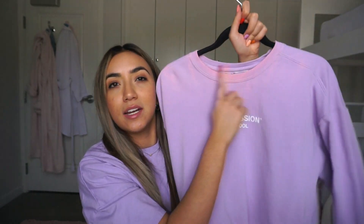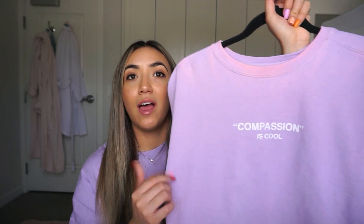Then I have one from The Mayfair Group — it did kind of bleach around the collar but it's another one of my favorites and I always get compliments on it. It says 'Compassion is Cool' and on their site they have different sayings on different colors — there's a yellow one and I think a blue one. I'm normally not a fan of purple but I really like this light purple color, and it's really thick and great quality.